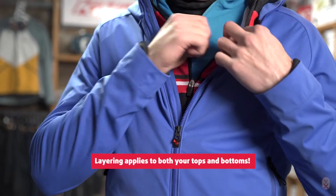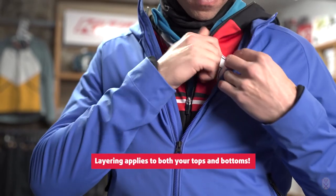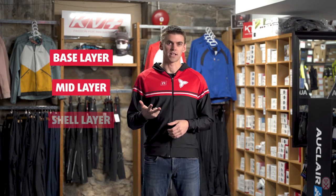The number one rule to remember when thinking about what to wear when you're skiing is layering. Layering your clothing is really helpful in order to achieve things like staying warm and dry, and the way to do that is to make sure that you're wearing at least three layers: a base layer, a mid layer, and a shell layer.